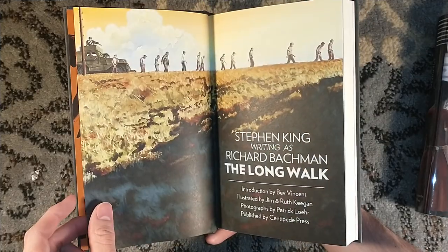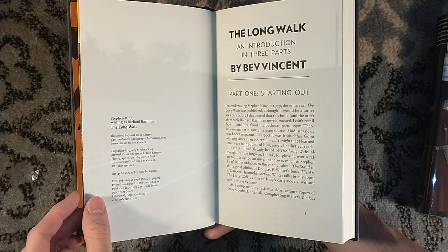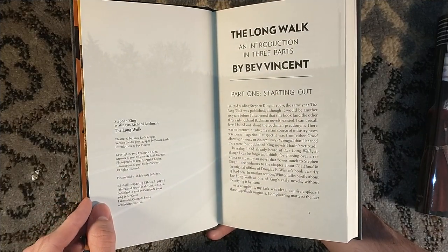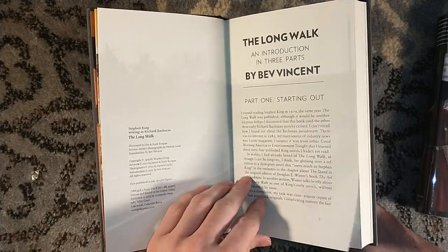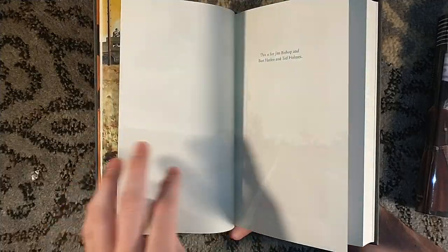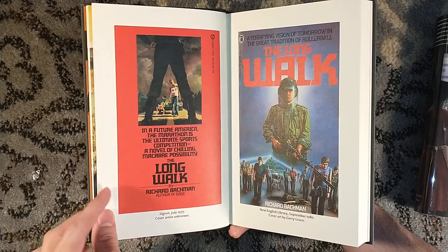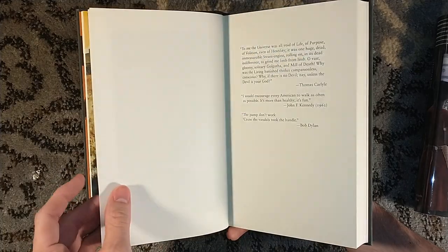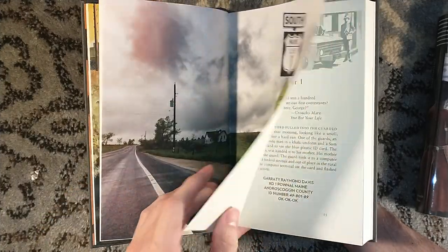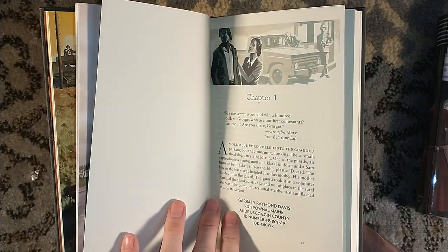There's a new introduction by Bev Vincent. Stephen King writing as Richard Bachman — this was written when he was a freshman in college, but wasn't published until years later when he was publishing under the Richard Bachman name. So we do have The Long Walk and we do have the original covers — Bachman there, the New English Library edition from 1980. Prior to that, some photographs of Patrick Lohr. And we do have little header illustrations as well.